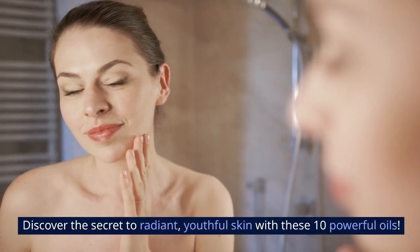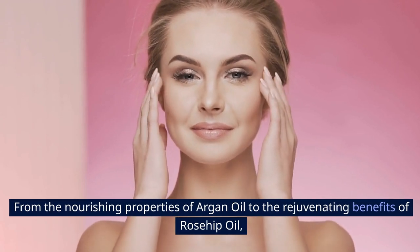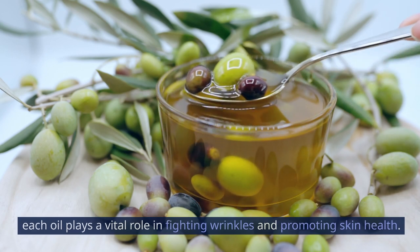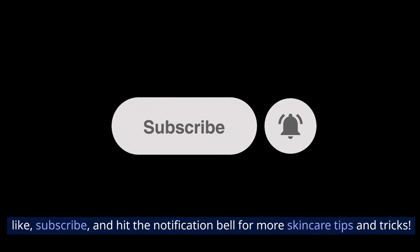Discover the secret to radiant, youthful skin with these 10 powerful oils. From the nourishing properties of argan oil to the rejuvenating benefits of rosehip oil, each oil plays a vital role in fighting wrinkles and promoting skin health. Join us on this journey to skincare success. Don't forget to like, subscribe, and hit the notification bell for more skincare tips and tricks.